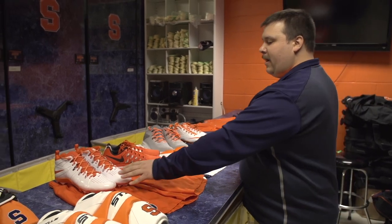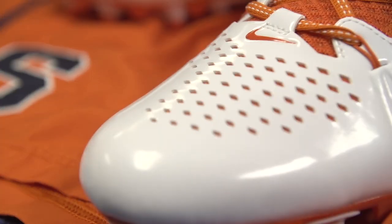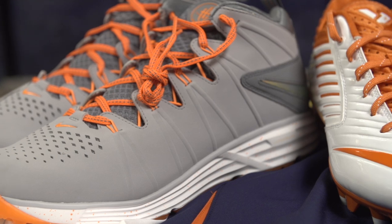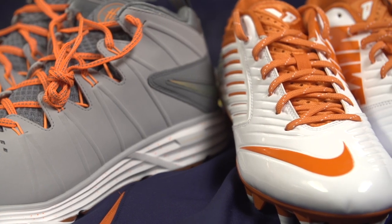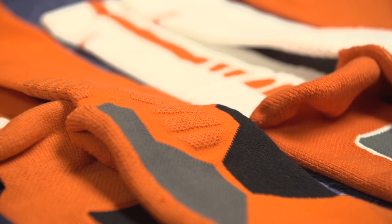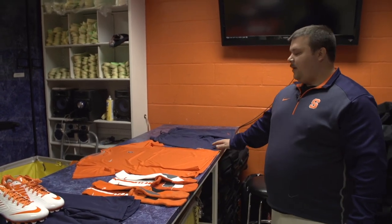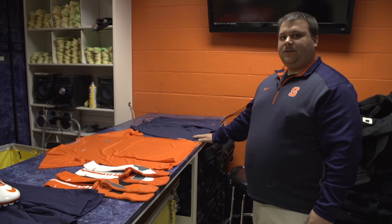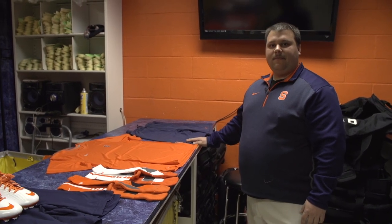On top we have the Nike Huarache Lax cleat, the Nike Vomero 9 running shoe, the Nike Huarache Lax turf, and the Nike Vapor Pro Low Lax cleat. Orange and white game socks, and practice shirts and practice shorts that our players get — two sets of each, one for lifting and one for practice on any given day.